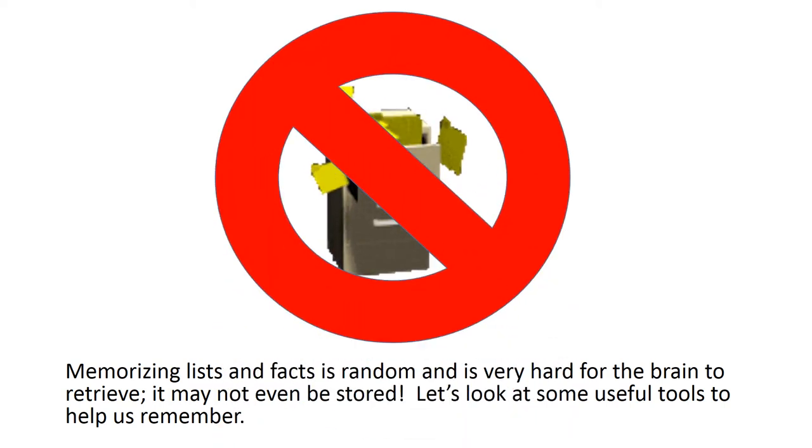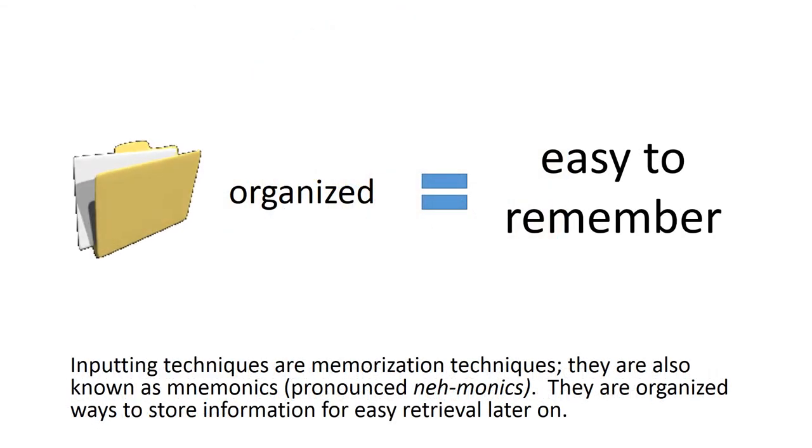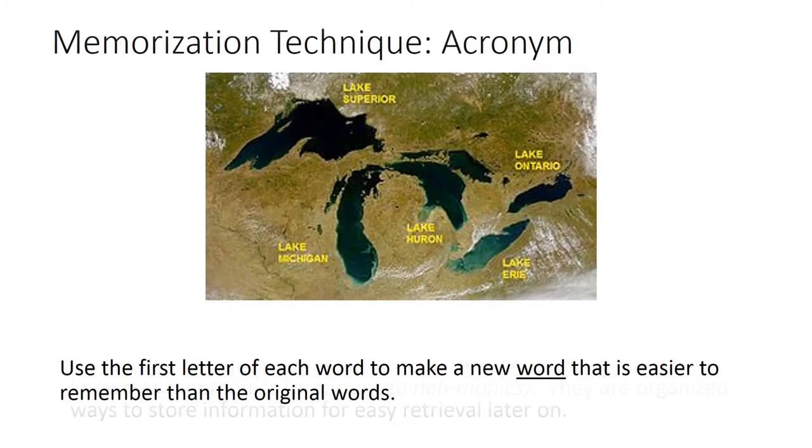Let's look at some useful tools to help us remember. Inputting techniques are memorization techniques, also known as mnemonics. They are organized ways to store information for easy retrieval later on.